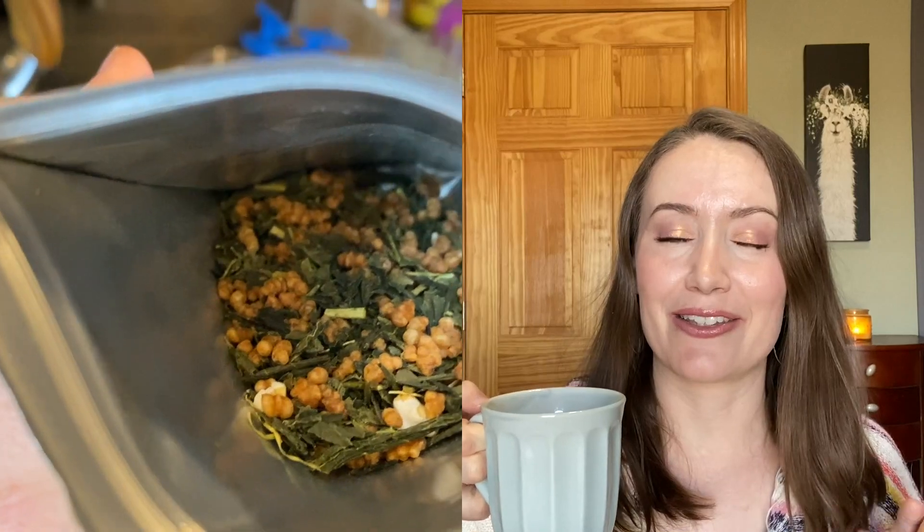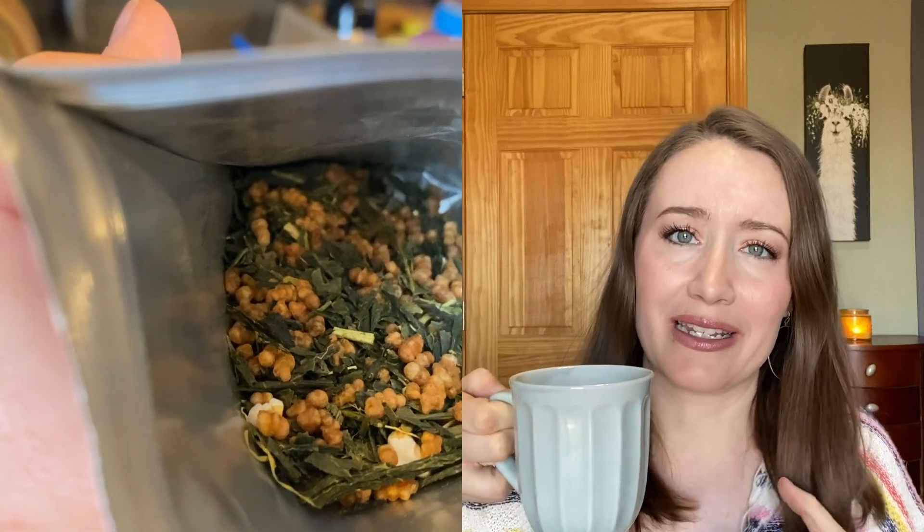Today's tea of the day is genmaicha, which is one of my favorite teas. I'm not even sure I'm pronouncing that correctly — in fact I'm sure I'm pronouncing it with a horrible accent, but that's what it looks like phonetically to me. Genmaicha is Japanese green tea with toasted rice, so it has a very homey, roasty toasty flavor that isn't too strong — just a really good everyday drinking green tea.